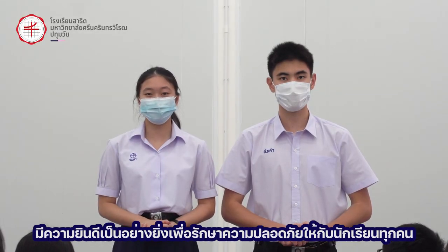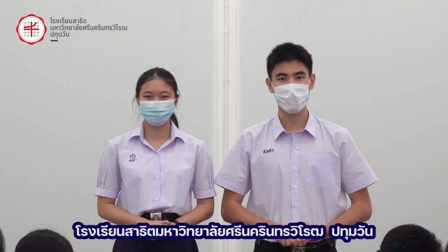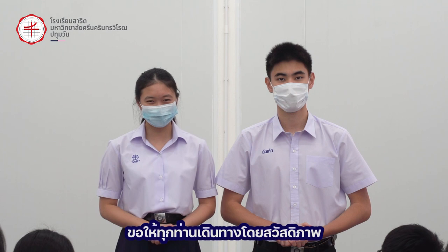Patumwan Demonstration School is pleased to ensure a safe return to learning at school. On behalf of Patumwan Demonstration School, we are ready to welcome everyone back at school and thank you for paying attention. Enjoy your flight.